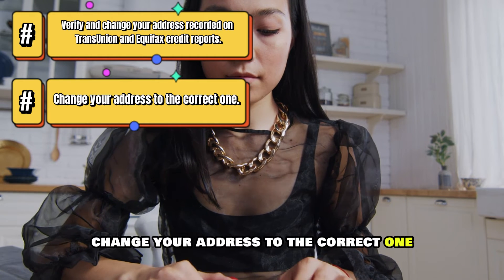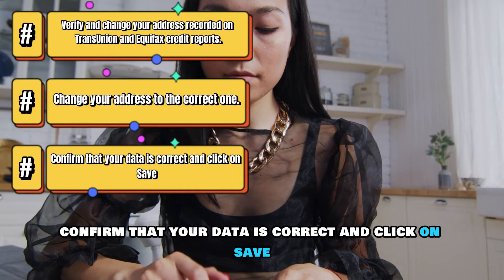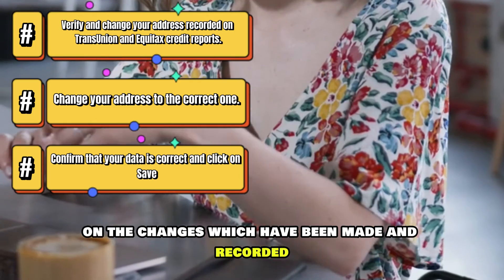Change your address to the correct one. Confirm that your data is correct and click on Save. You'll get a notification sent to your email address on the changes which have been made and recorded.